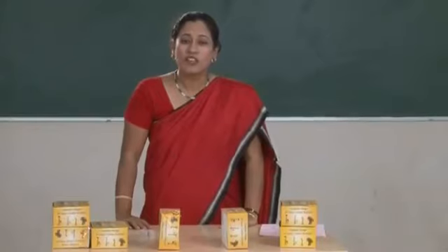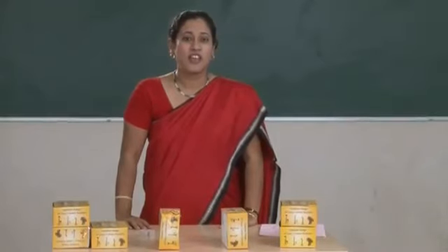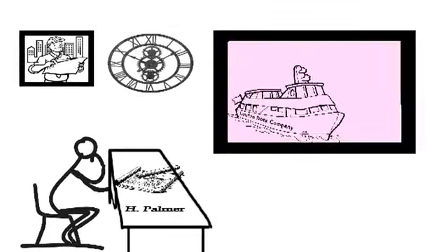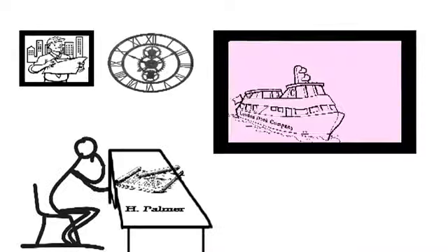Welcome to the world of innovations. Today we'll be talking about corrugated structures. Let's go back 200 years ago to the early 1800s. Henry Robinson Palmer was a young civil engineer who had been given a task: he needed to build sheds that were simple, sturdy, and economical.